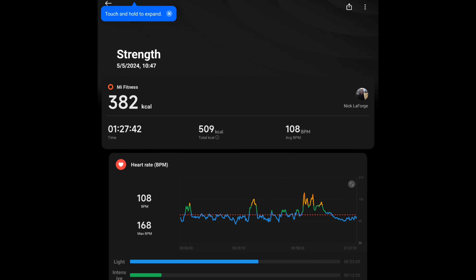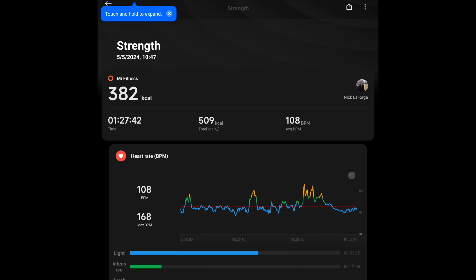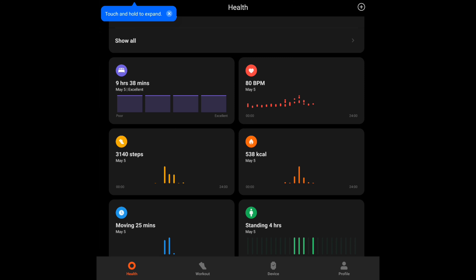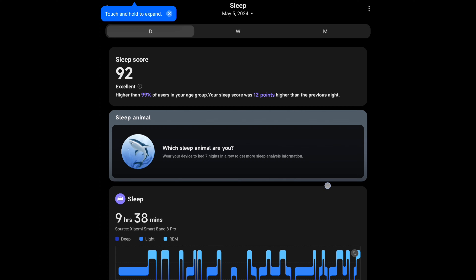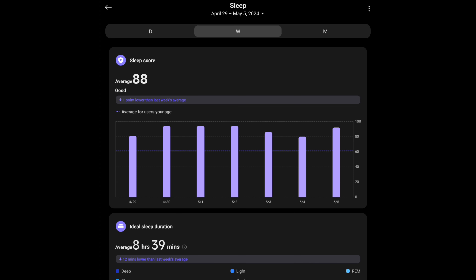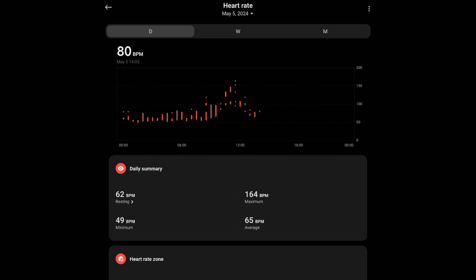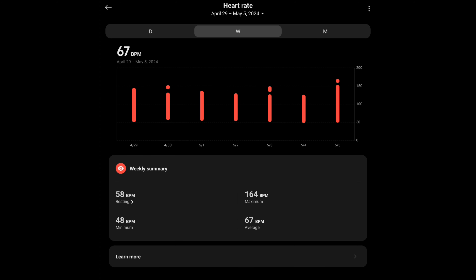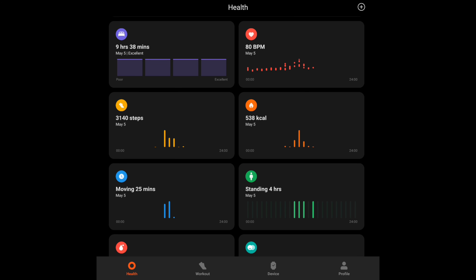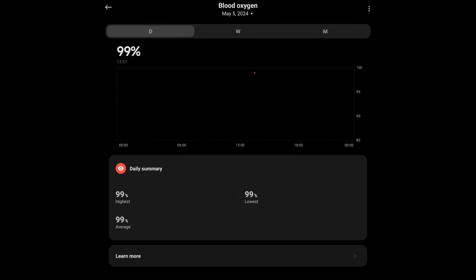At the top here, we have my last recorded workout — it shows you a graph of your heart rate, how long it took, estimated calories burned. The watch has sleep tracking; apparently last night I got nine and a half hours — not too shabby. This is the day view; we can look back over the past week or past month. We have historical heart rate data here, a step counter, and the other main sensor is the blood oxygen level.